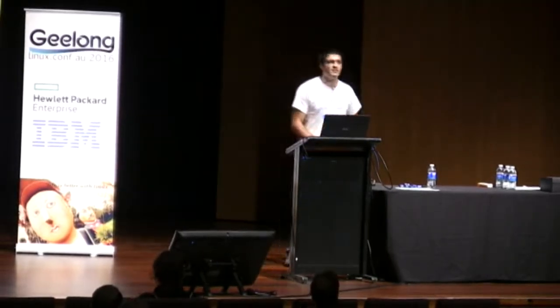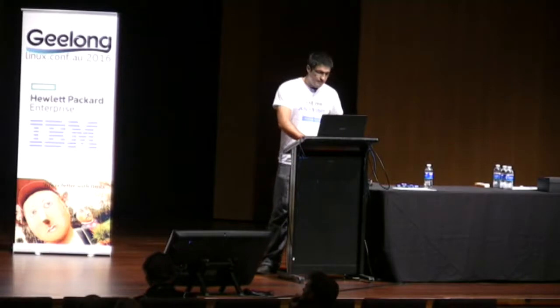Hi everyone. Just the Linux conf just got started. For me this is one of the events of the year, and I'm pretty sure that this year it is going to be really, really awesome. I am proud to be able to share with you my experience doing continuous delivery. So let's get started.